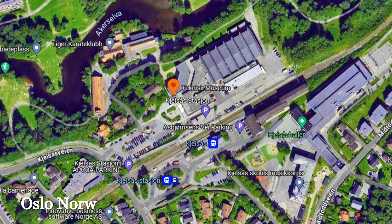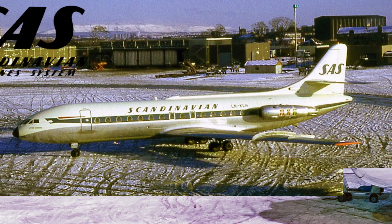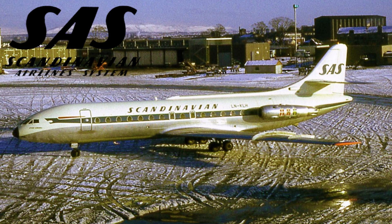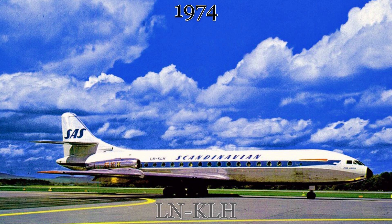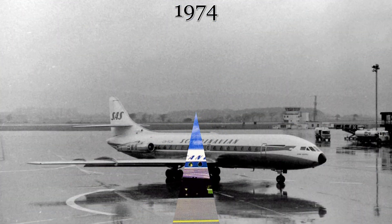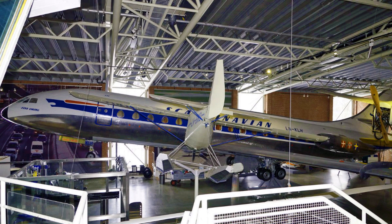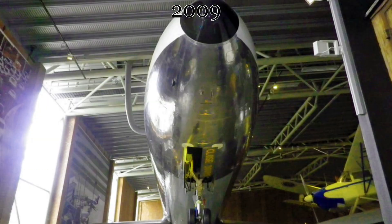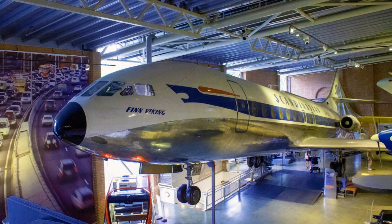Our journey continues across the Skagerrak Strait all the way to Oslo, Norway, to find our next Caravelle in a museum. This aircraft started out life with the Scandinavian Air System, otherwise known as SAS, in April of 1959. It continued with SAS until August of 1974, when it was retired from passenger service. Later that same year, the aircraft was placed within the Norwegian Air Museum in Gardermoen. It would stay there until 2009, when it was moved to the Norse Teknesk Museum, where it is on display today in 2024.